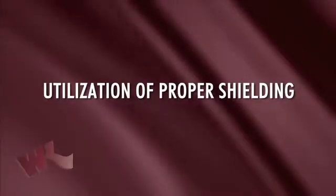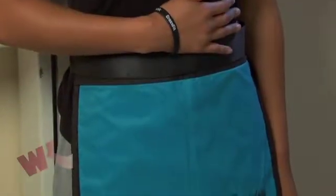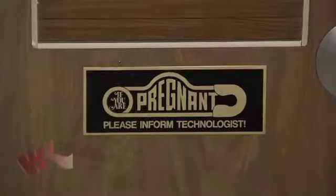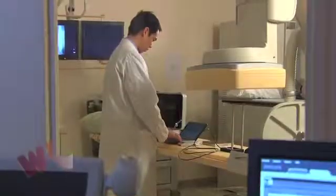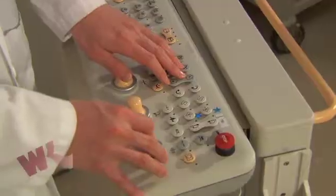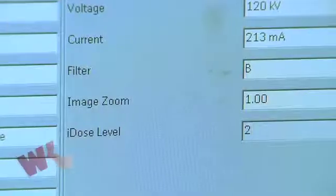Utilization of proper shielding. Willis-Knighton follows strict protocols for the use of lead shields to protect body parts from unnecessary secondary radiation. Proper techniques match the patient's size so as to reduce radiation exposure, which is especially important with children who are smaller and still growing. Three full-time radiation physicists regularly monitor equipment and dose levels, inspecting equipment to verify that the appropriate level of radiation is being administered.